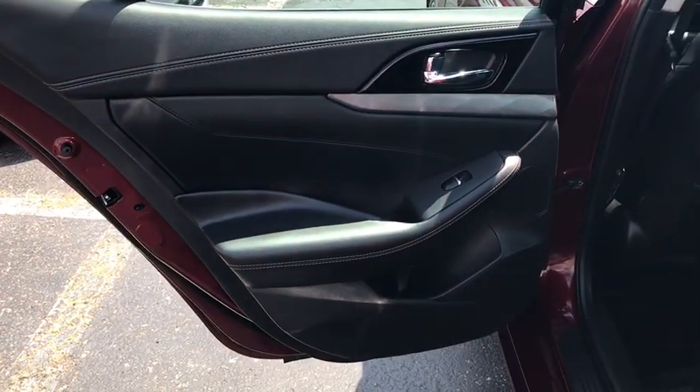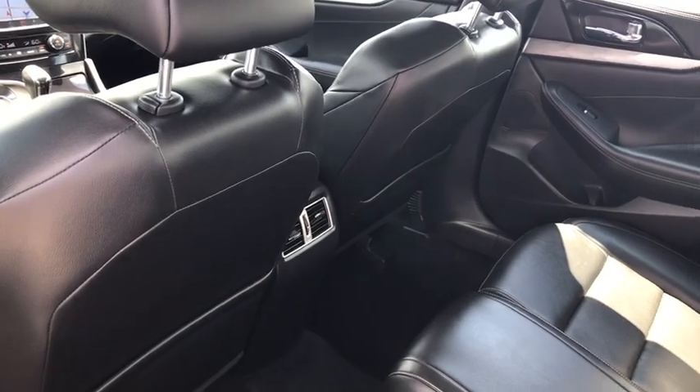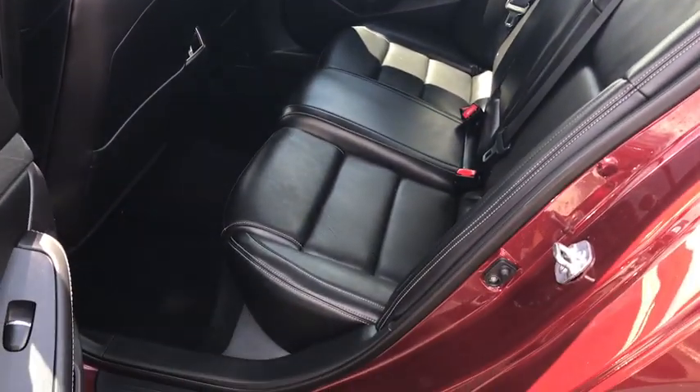Rear window defroster, security system, CD player, trip computer, electronic stability control, compass, brake assist, panic alarm.